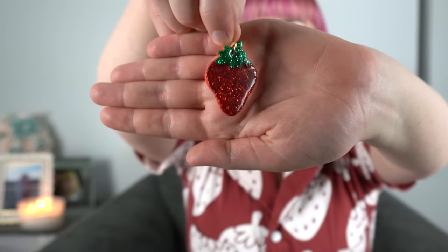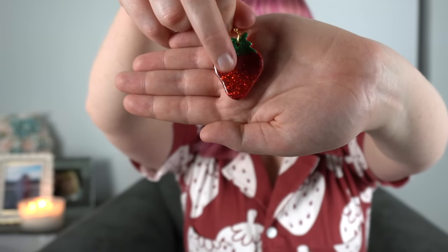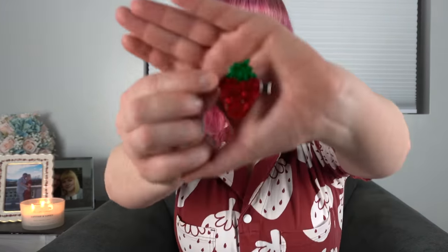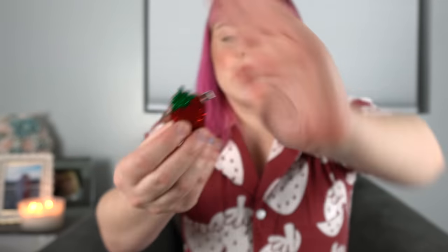I'm wearing some strawberry earrings — I have multiple pairs, all a little different. These ones are from Blush Daisy: glittery strawberry earrings. I love glitter, I love strawberries, so these are pretty much my favorite pair. I was also lucky enough to snag the matching clip — it's the same design but as a claw clip. The only issue is I never wear clips because my hair is so straight and fine that they never look good on me, so I haven't been able to make the sparkly clip work yet.